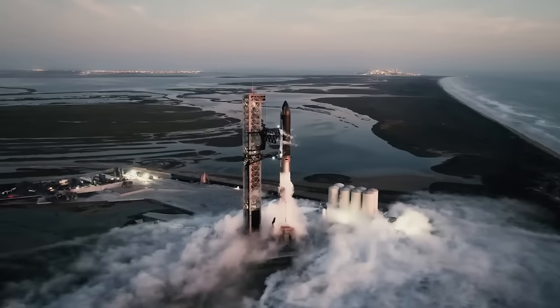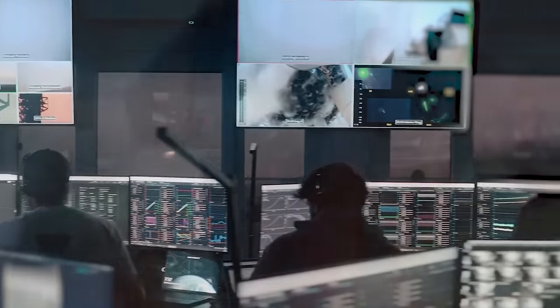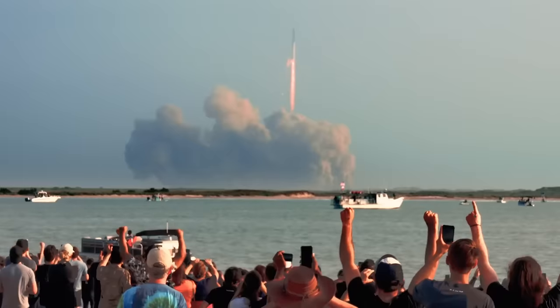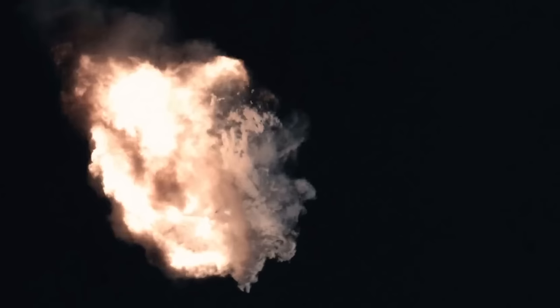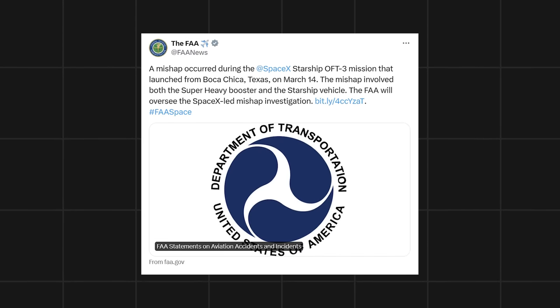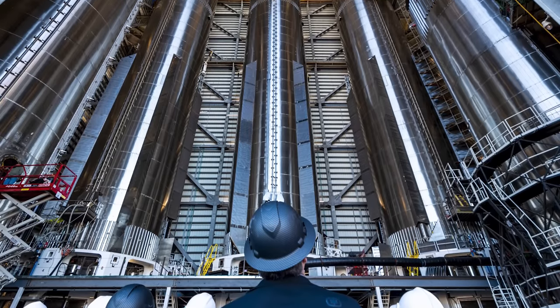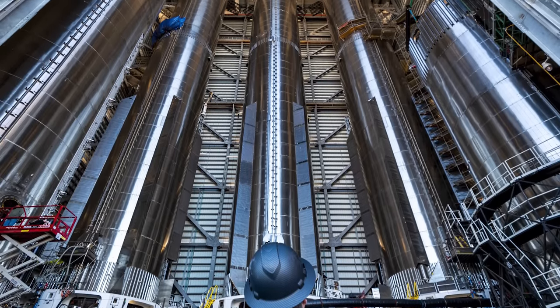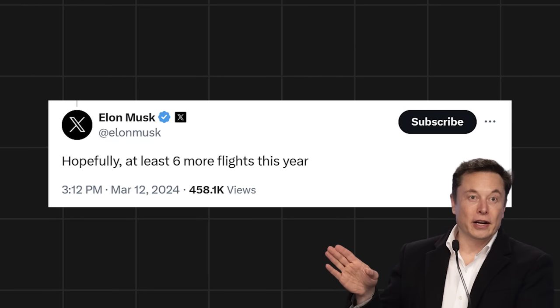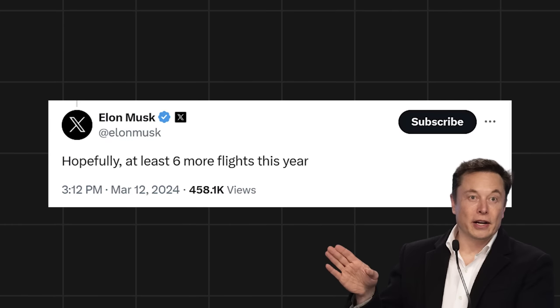This is where the history of the legendary Booster 10 ended. Despite the unfortunate ending, the journey of Booster 10 provided valuable data and insights for future launches. The FAA has already instructed SpaceX to begin a mishap investigation. Hopefully it won't take too long this time, as the company already has a backlog of prototypes waiting to be tested. According to Elon Musk, we should expect to see at least six more launches this year. Despite the setbacks, the future of space exploration continues to look promising.